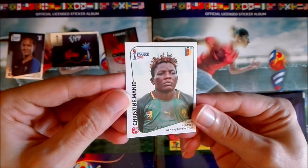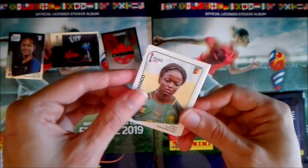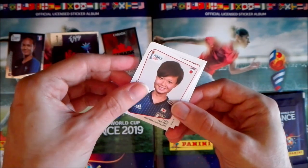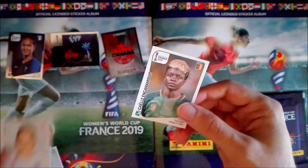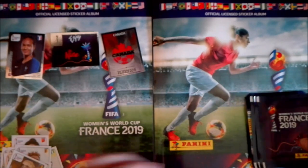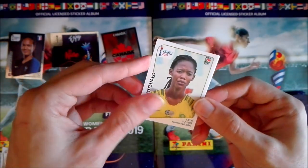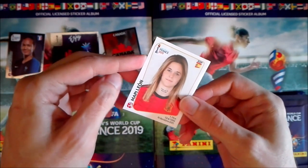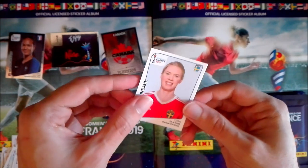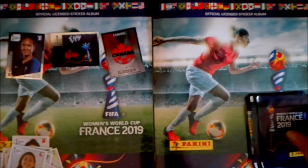We have Christine Manier from Cameroon, also from Cameroon a set player — Janet Yango. We have Rika Masuya from Japan, from England Lucy Staniford, and Enganamute from Cameroon. Then Linda Motlaho from South Africa, Mapileon from Spain, Edwig Lindal from Sweden, goalkeeper from China Wang Shimane, and finally Rosio Soto from Chile.